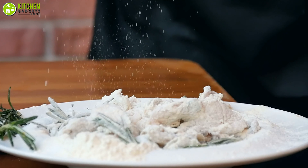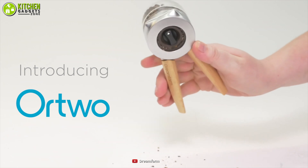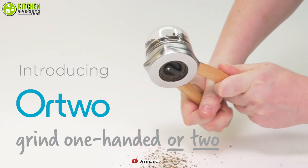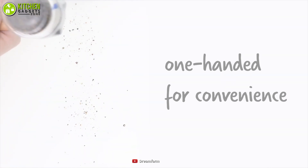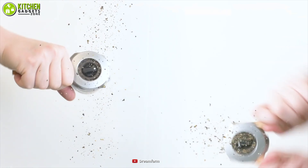Do you know that finely milled pepper can conveniently boost the flavor of your food? Experience that convenience by going for the DreamFarm Artwo Pepper Mill. This combines one-handed space-saving grinding and extra speed so that you can use it with total ease.